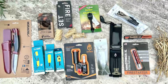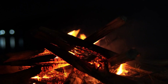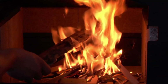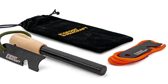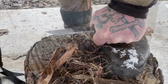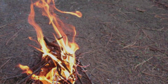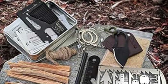Number four: fire starters. Fire is a fundamental element of survival, providing warmth, a means to cook food, and protection from wild animals. But in wet or windy conditions, starting a fire with traditional methods can be nearly impossible. Modern fire starters, like the ferro rod, offer a reliable way to ignite a flame in seconds. These rods produce sparks at temperatures exceeding 3,000 degrees Fahrenheit, capable of igniting even damp tinder. Their durability and simplicity make them an indispensable tool in any survival kit.